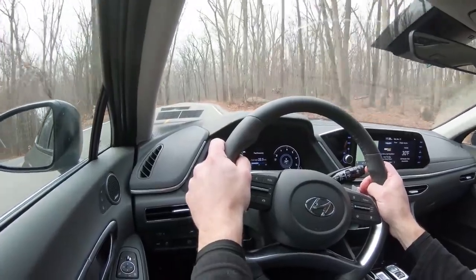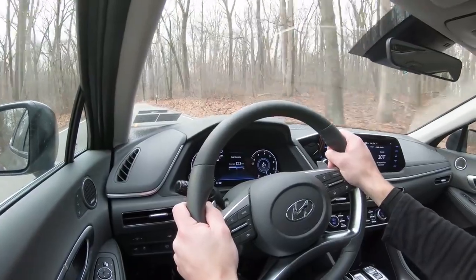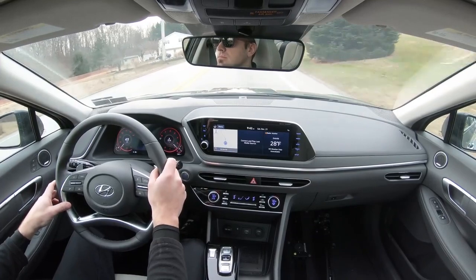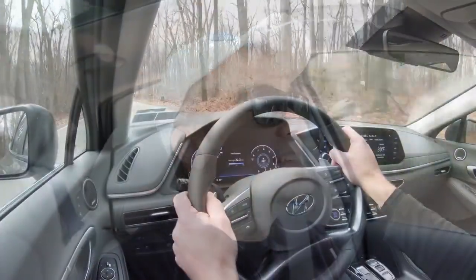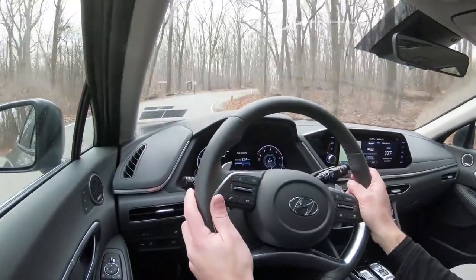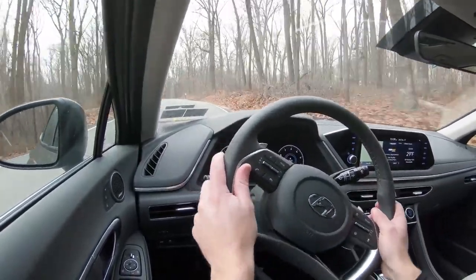Touching on suspension and handling: up front you get a MacPherson strut front suspension; in the back, an independent multi-link rear suspension. Ride quality is definitely on point — not to the level of a Genesis G80 Sport that soaks up everything, but still pretty nice for the Sonata. Steering feel really depends on the driving mode — in Sport it's a heavier-weighted steering wheel; in Comfort it's a little more loosey-goosey. Whatever you want is always nice to have.